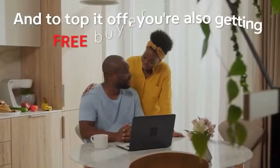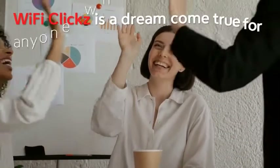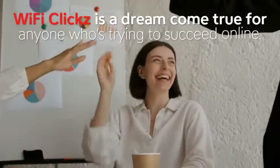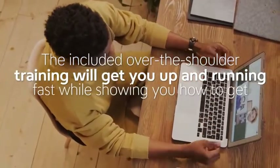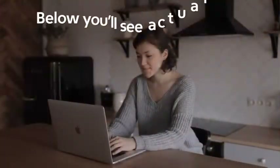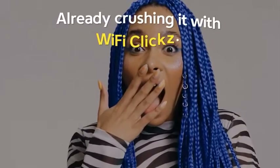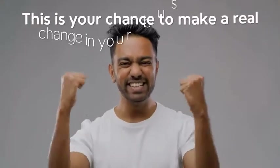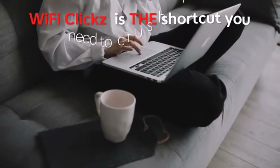The best part about Wi-Fi Clicks: there are no monthly costs, and you're also getting free buyer traffic built in. Wi-Fi Clicks is a dream come true for anyone trying to succeed online. The included over-the-shoulder training will get you up and running fast while showing you how to get the best possible results. Below you'll see actual results from beta testers, including complete beginners already crushing it with Wi-Fi Clicks.